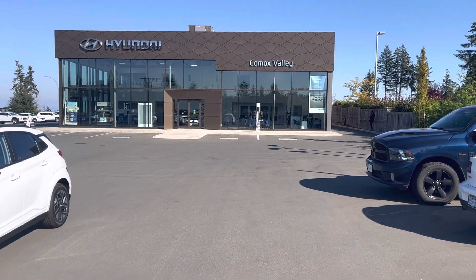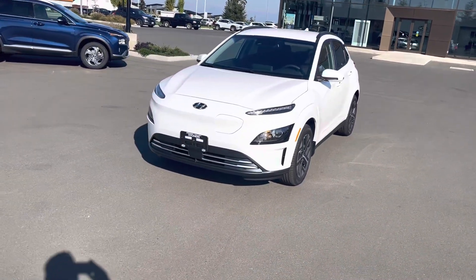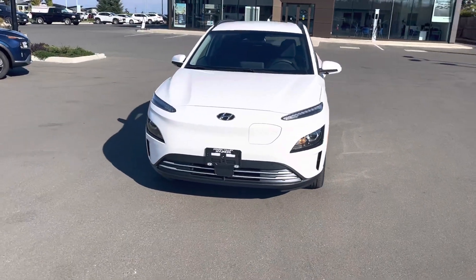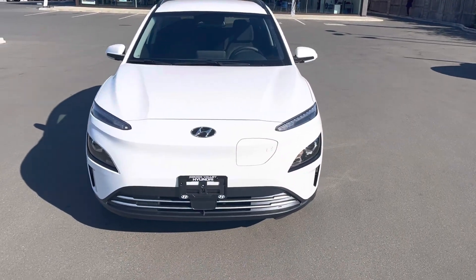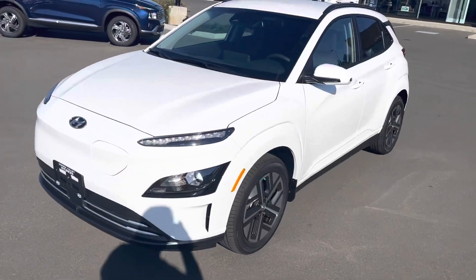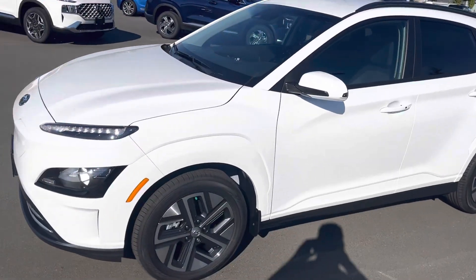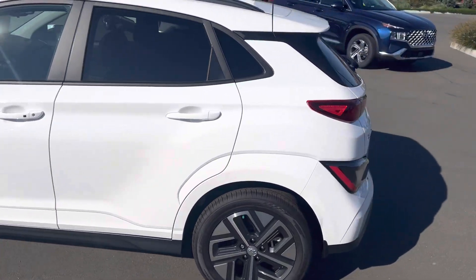Good afternoon, it's Jamie with Comox Valley Hyundai and this afternoon I'm featuring the sought-after 2023 Kona EV. This one's the preferred model — it is ever-growing, increasing in popularity for us, a great-looking vehicle and certainly been in high demand for us.